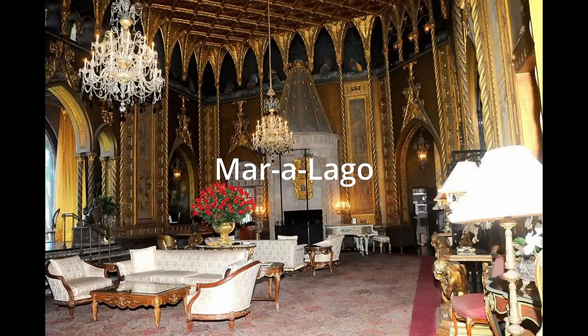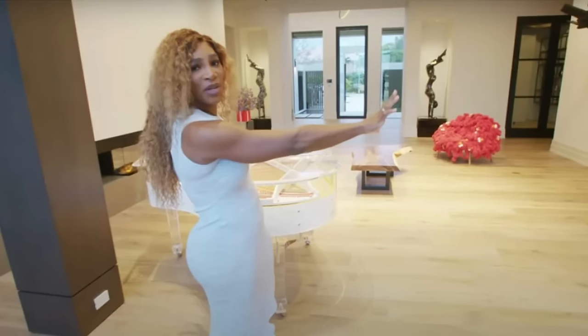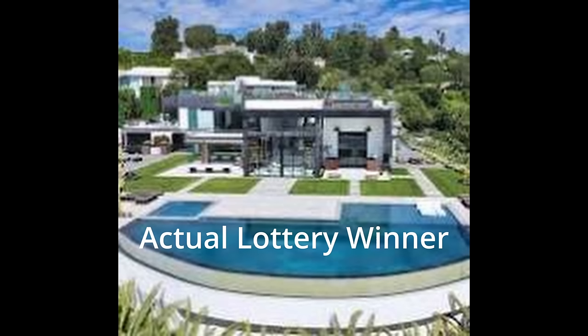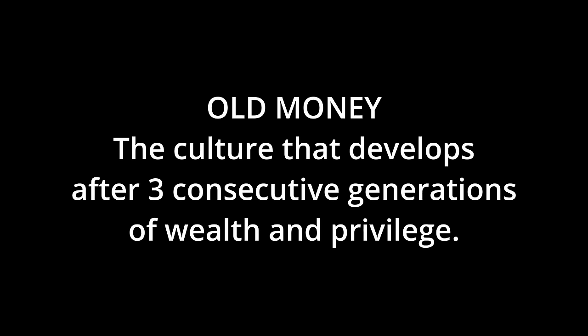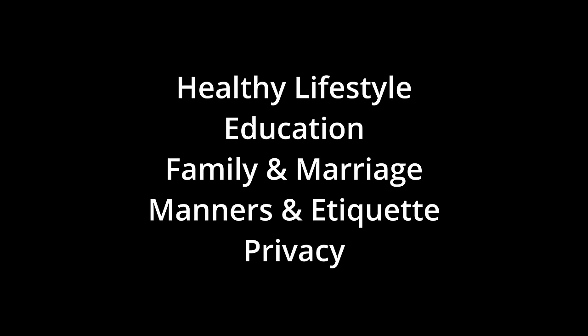I should contrast the differences between old money and new money — the statements I'm going to make are general, not hard and fast rules; there are plenty of exceptions. New money might feel the need to let everyone know they have money and be very ostentatious — conspicuous consumption. New money examples might include people who became suddenly wealthy through sports or entertainment but grew up with very little. One definition of old money is the culture that develops after a family experiences three consecutive generations of wealth and privilege. There are six values: healthy lifestyle, education, family and marriage, manners and etiquette, privacy, and work ethic.